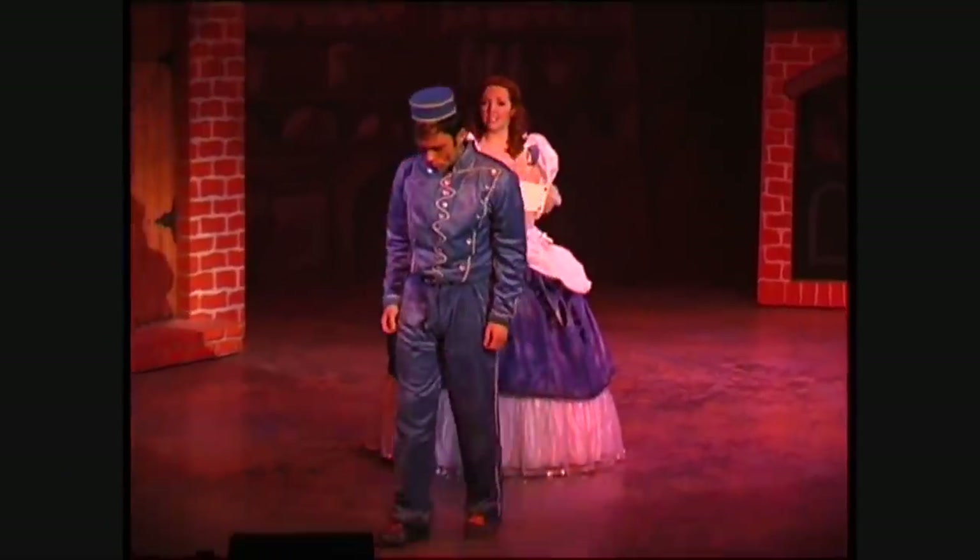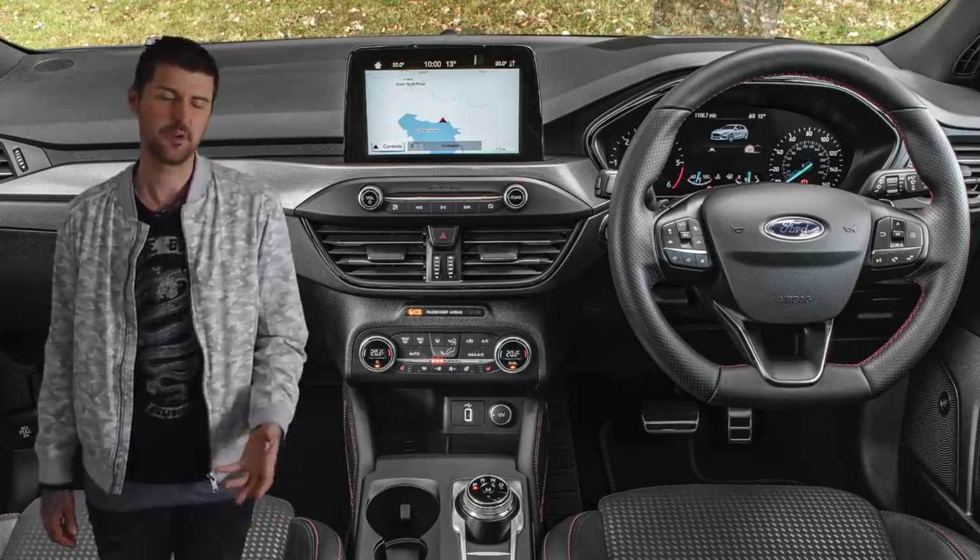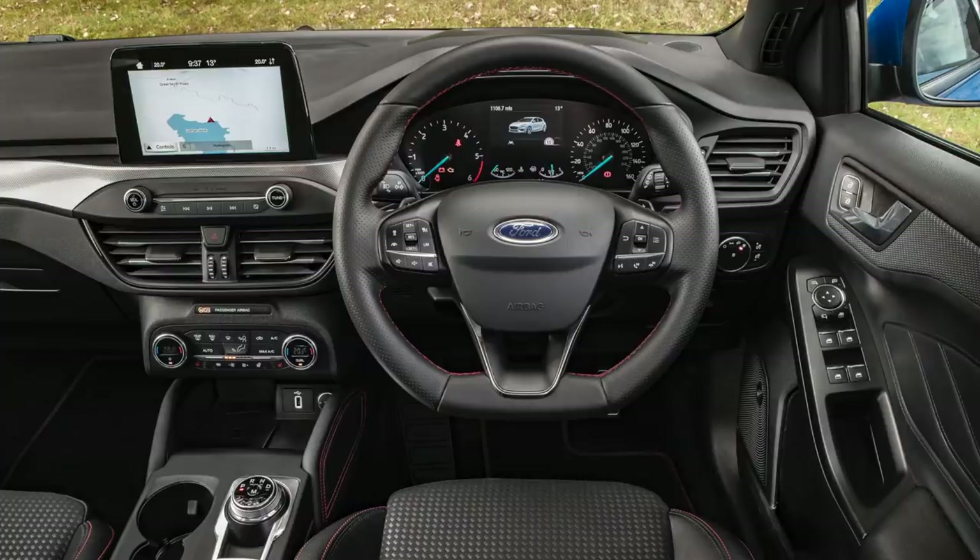So it comes as a lovely surprise that this Focus — the fourth one if you're counting — has made like Cinderella herself and given buttons the elbow. The upshot is it no longer looks like Ford has glued a portable CD player to the dashboard. It now looks like they've glued an iPad to it instead, which is much better. It's a really welcome surprise just how functional and uncluttered it is in here, and yet it's also more interesting than, say, a Volkswagen Golf.